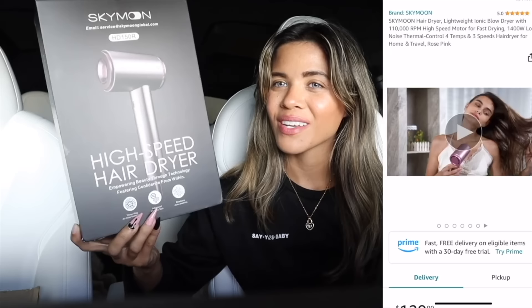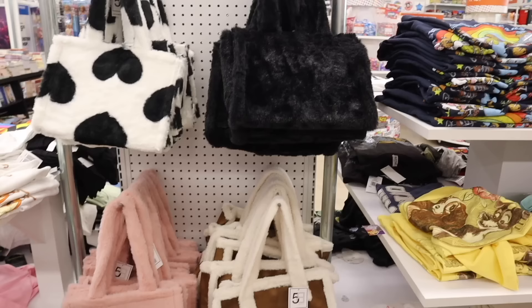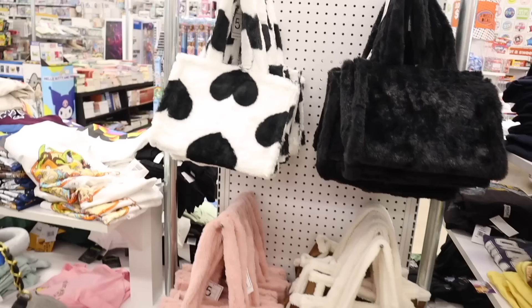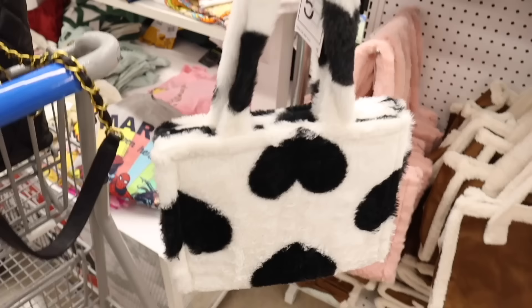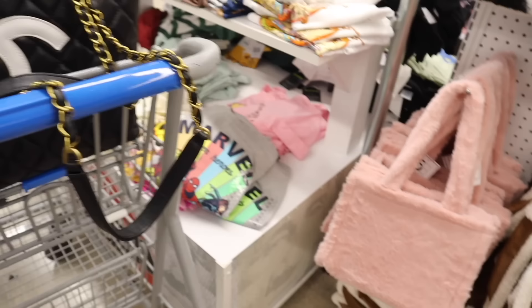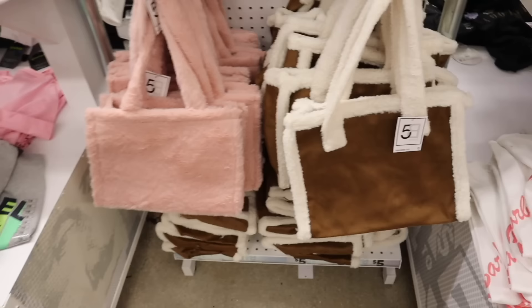So they have a black and white fuzzy purse, oh my goodness! They also have it in all black and all pink, and down here brown and white fuzzy — I love it. Trying the brown-and-white one on, it's so cute and so soft! And the pink one — oh my goodness, so fuzzy and adorable. This one is hands down my favorite, to be honest.